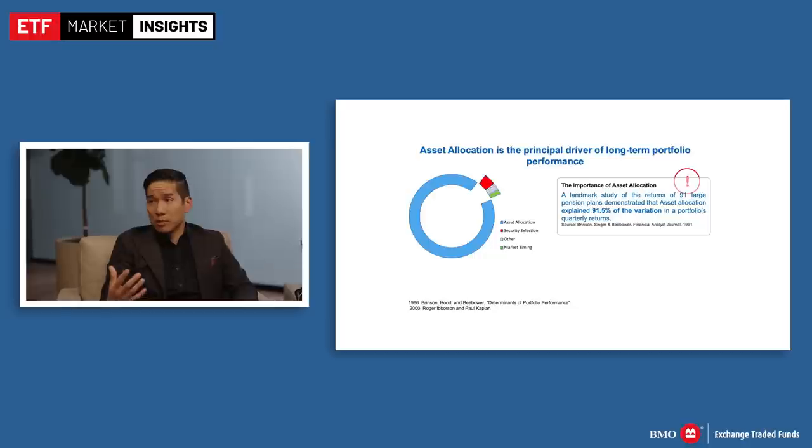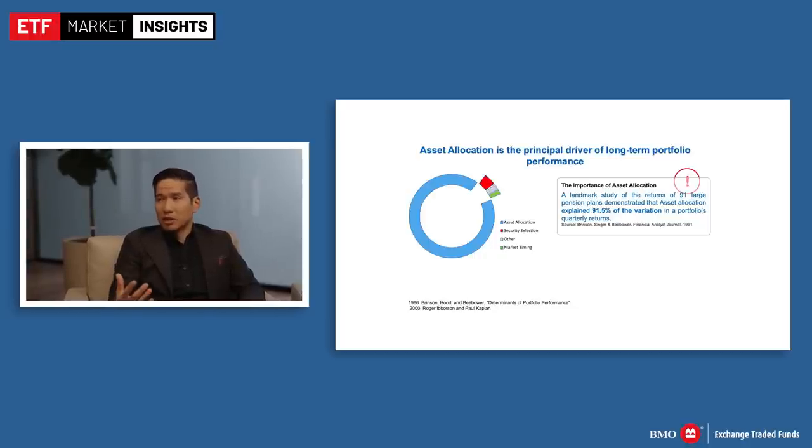How can an investor who is new to all this build a portfolio of core ETFs when they don't even really know how to build a portfolio yet? When you look at asset allocation, it's actually the most critical decision that investors have to make. Academic studies have shown that asset allocation is the major determinant of risk and return in your portfolio. Market timing and security selection actually mean very little compared to asset allocation.